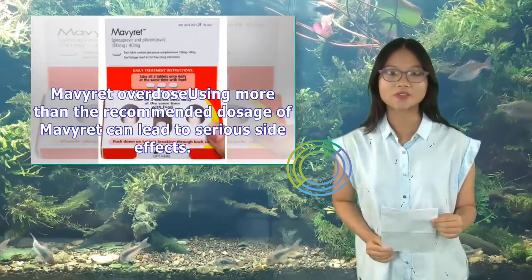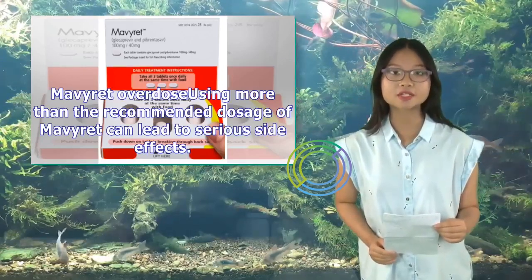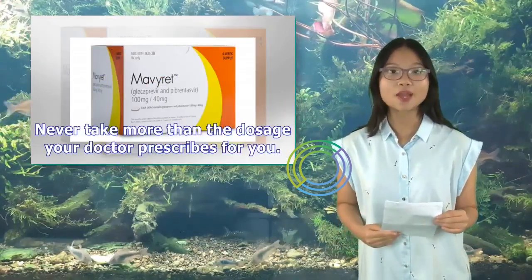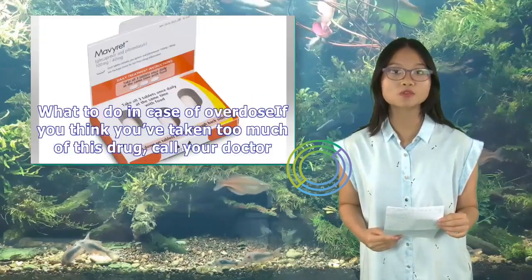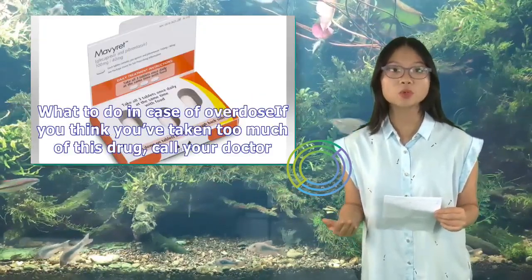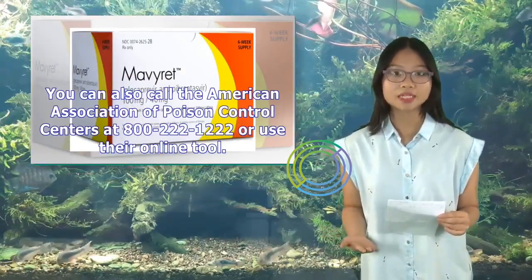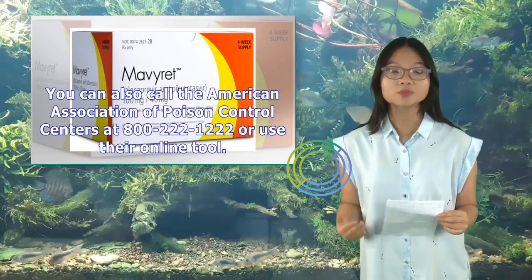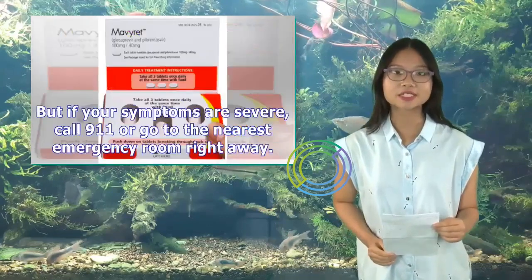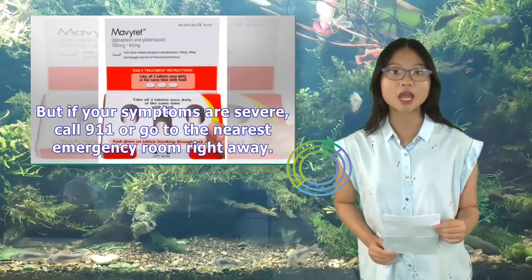Mavaret Overdose: Using more than the recommended dosage of Mavaret can lead to serious side effects. Never take more than the dosage your doctor prescribes. If you think you've taken too much of this drug, call your doctor, or call the American Association of Poison Control Centers at 800-222-1222 or use their online tool. If your symptoms are severe, call 911 or go to the nearest emergency room right away.